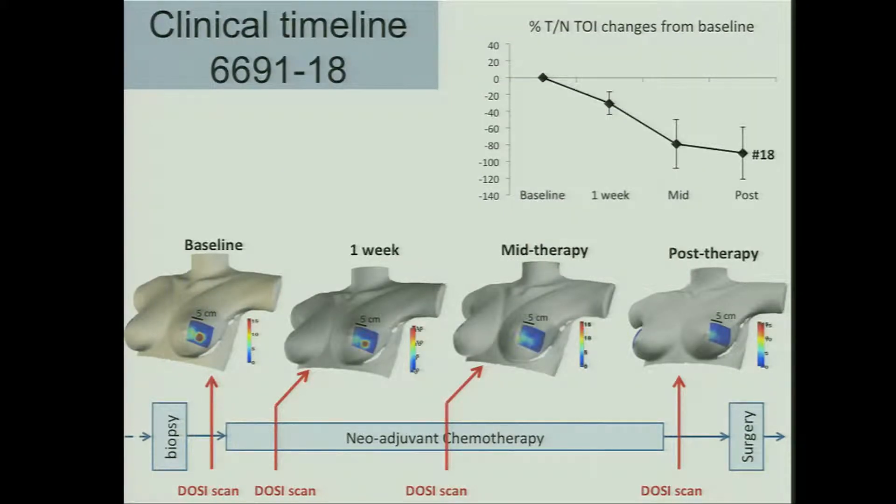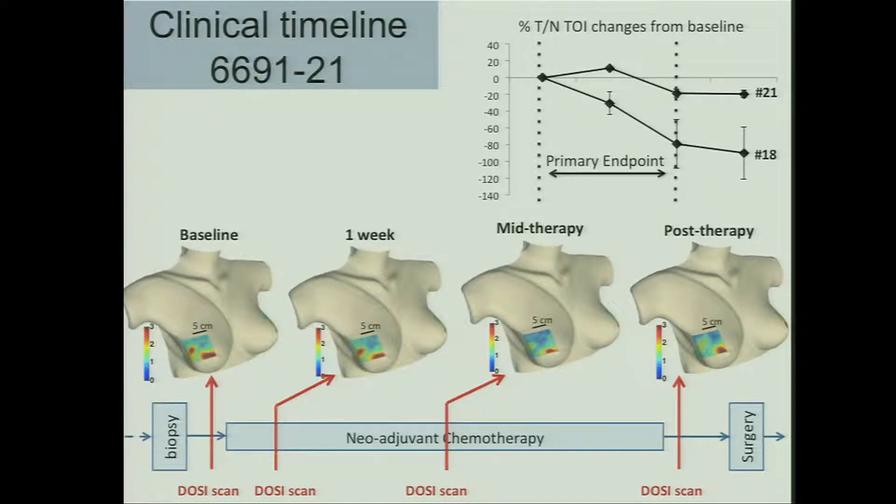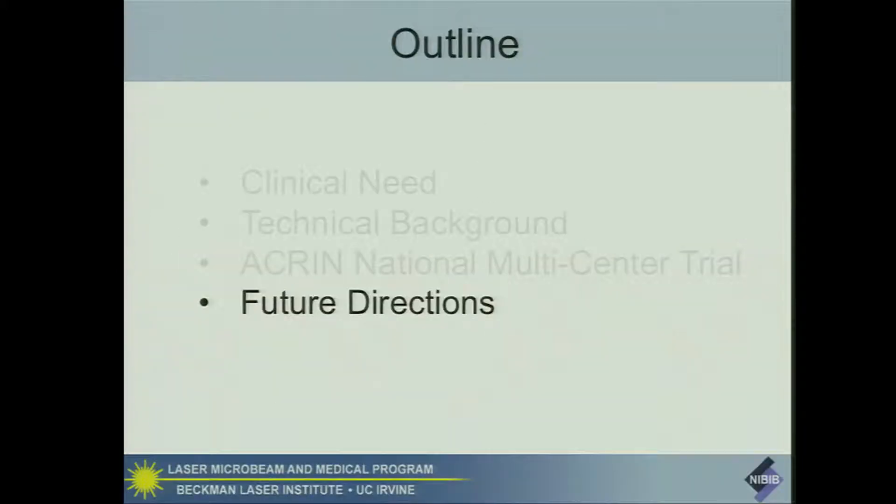I'll show you a couple of cases. Here's one case where a patient is being followed at baseline, a one-week measurement, mid-therapy, and post-therapy, and you can see those changes. Here's another case where the changes are not quite as dramatic, and you can see there are differences in both cases, though we don't know exactly what the response is of these patients.